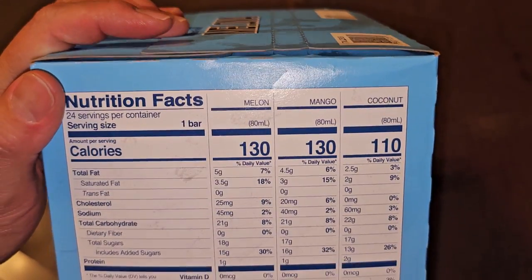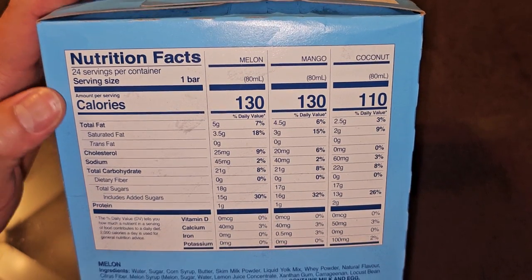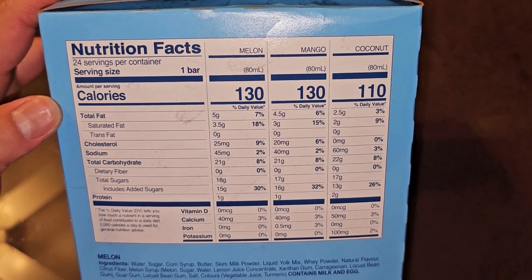Here you have the nutrition facts. You can see they're all 130 calories — melon, mango, and coconut. 24 servings per container, 1 bar per serving.